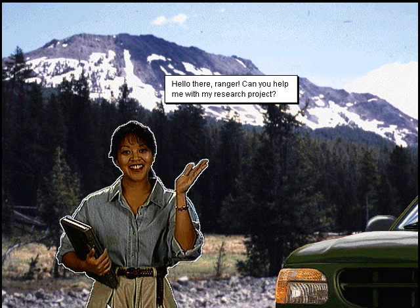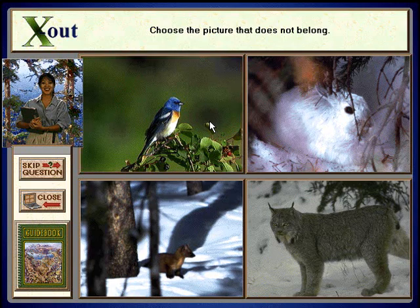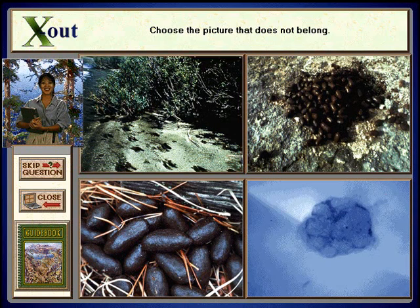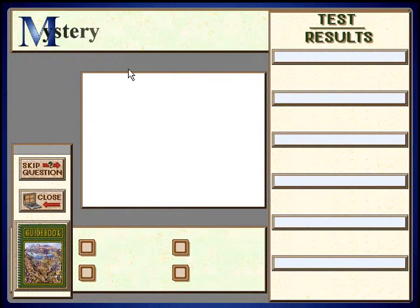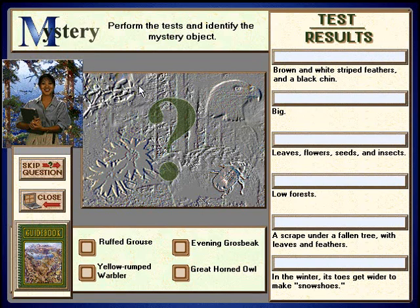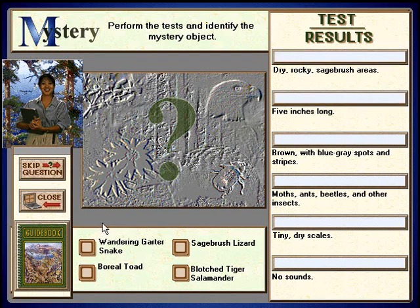Hello there, ranger. Can you help me with my research project? Yes, good thinking. Way to go. Try again, ranger, that's not right. Way to go.